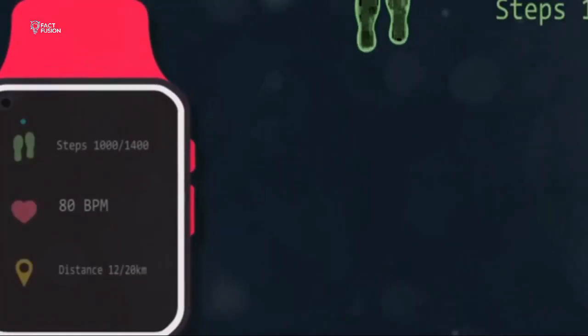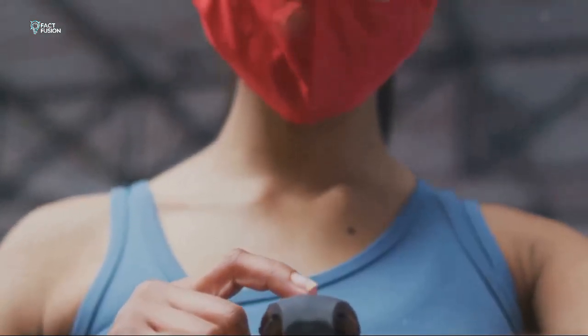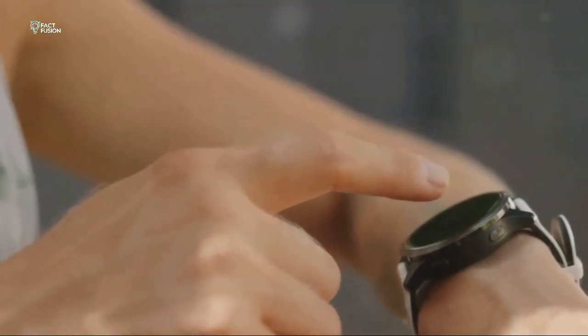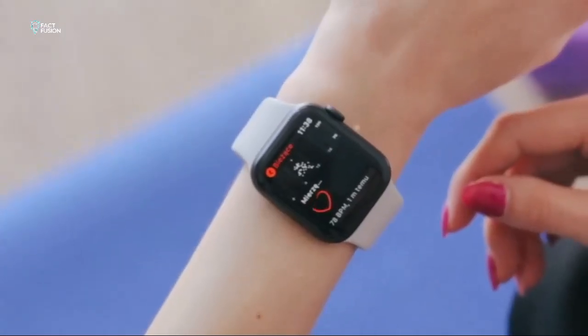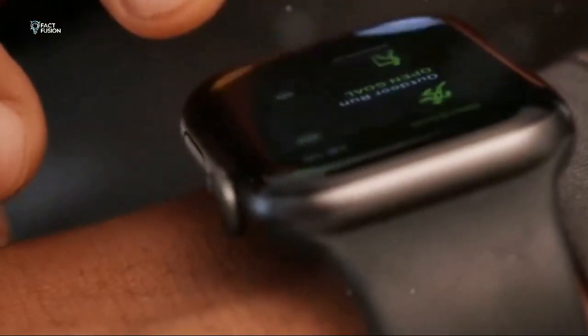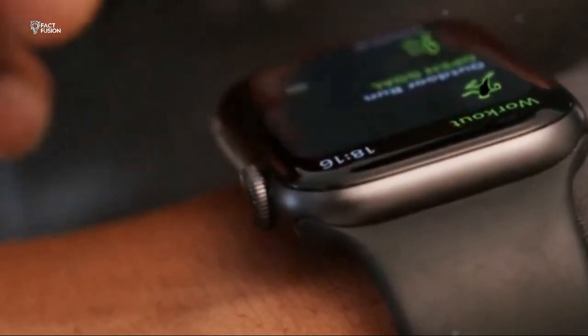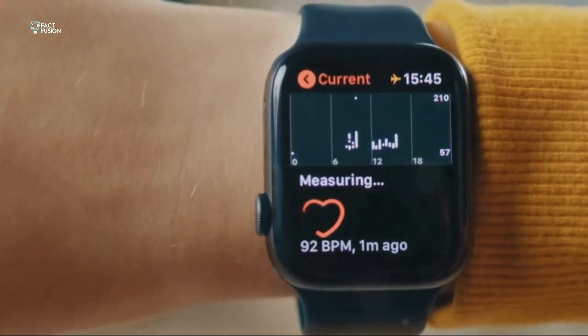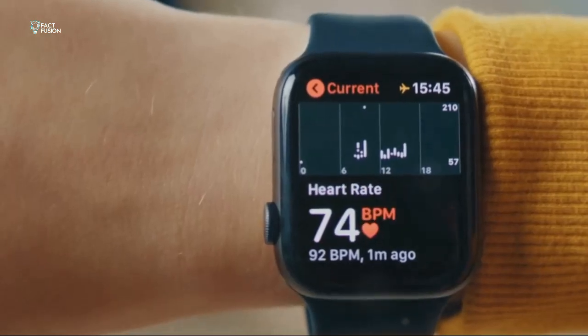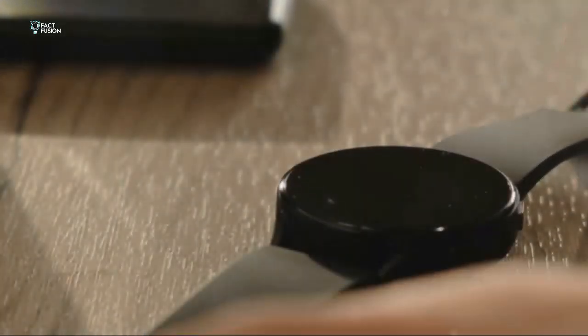Now let's talk features — the good stuff. Both watches track your workouts, monitor your heart rate, and even keep an eye on your sleep. They're like having a personal health coach strapped to your wrist 24/7. But the Series 9 takes things up a notch — it adds blood oxygen monitoring and even has an electrical heart sensor for ECGs. If you're really serious about health tracking and demand the best performance, the Series 9 is the clear winner.